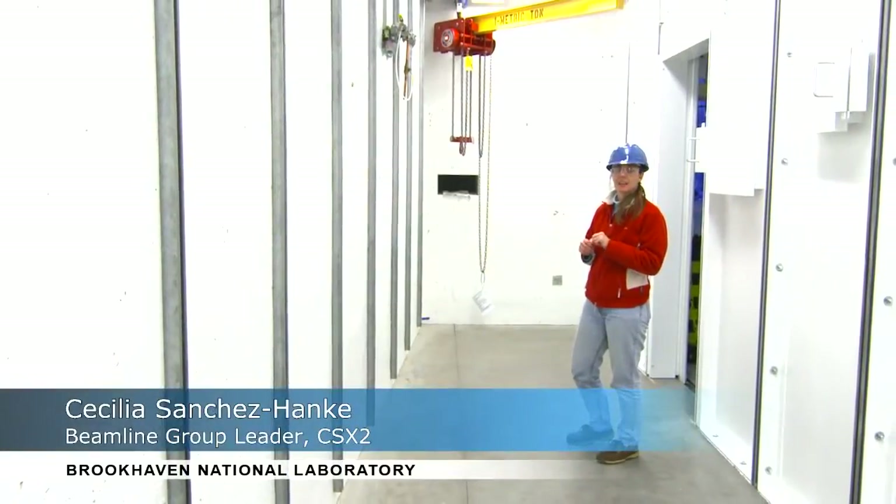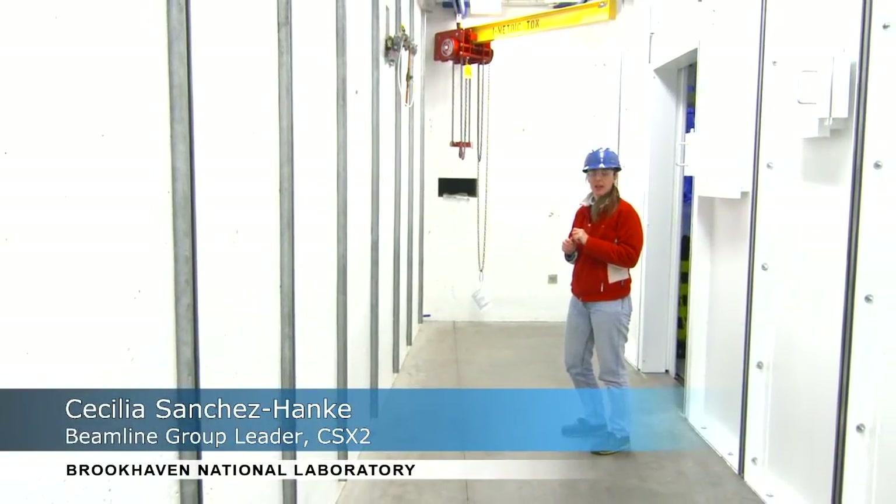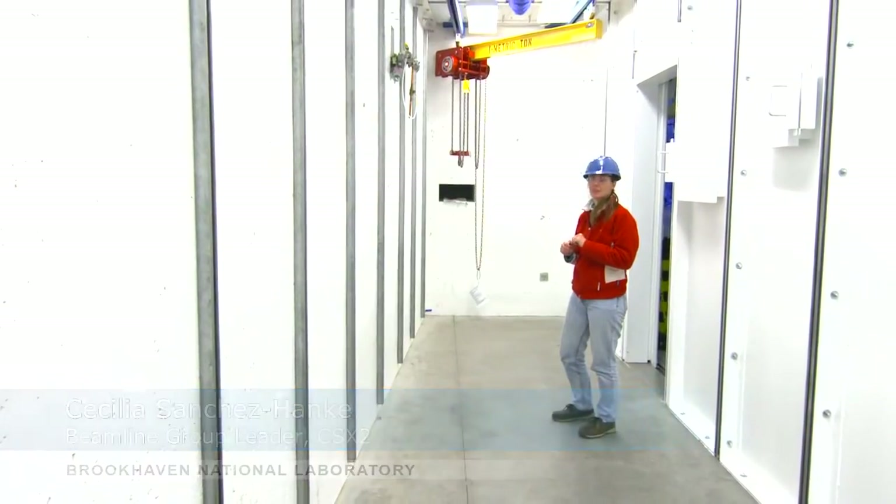I'm very much looking forward to our researchers being satisfied. My name is Cecilia Sánchez Henke. I'm one of the scientists in Brookhaven National Lab and one of the group leaders for the project beamlines at NSLS-II.